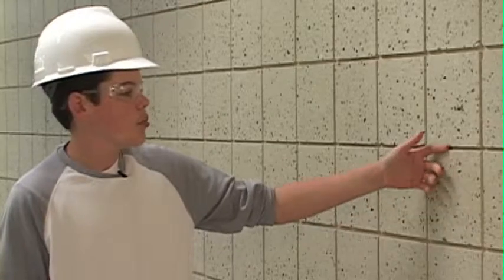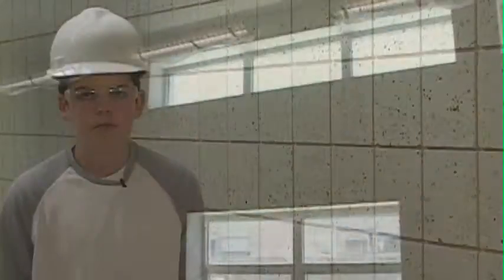Like this ground-faced block, there are many green building products used in the new Turkey Foot. This block only needs one coat of sealant every 50 years. The next time it will need sealant on it, I will be 64 years old.